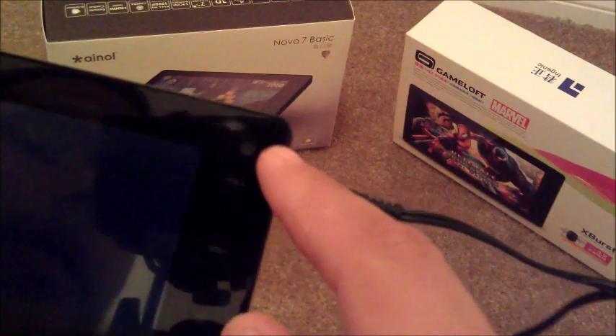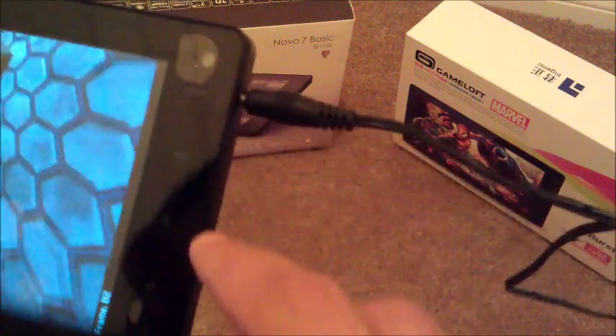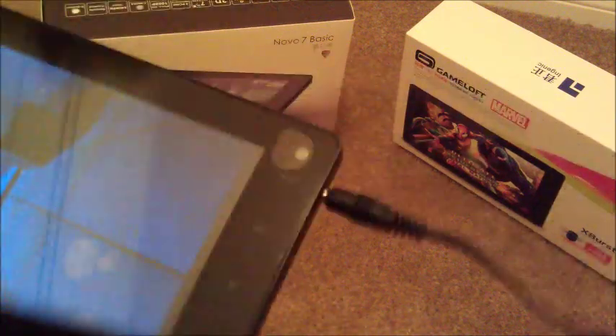As well as your 1.3 megapixel camera in the front. These are the soft hardware keys right here — your volume up and volume down in case you don't want to reach up. Your menu, home, and back buttons at the bottom, or on the side.